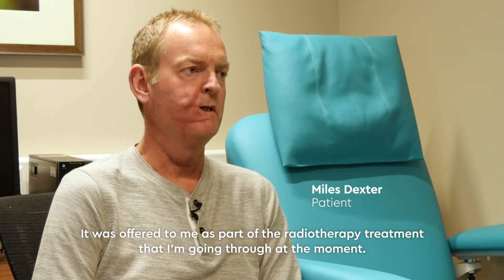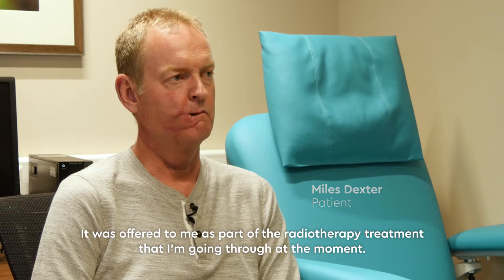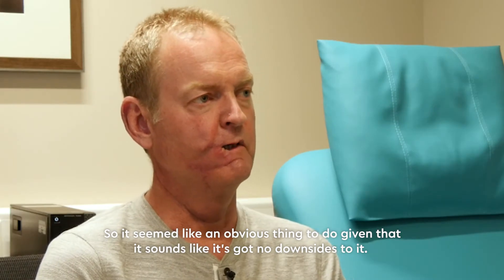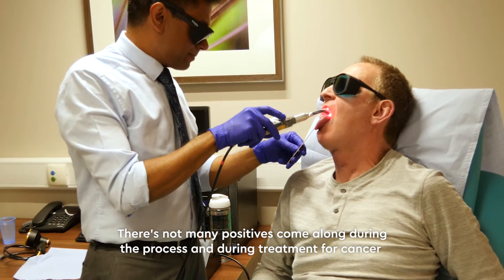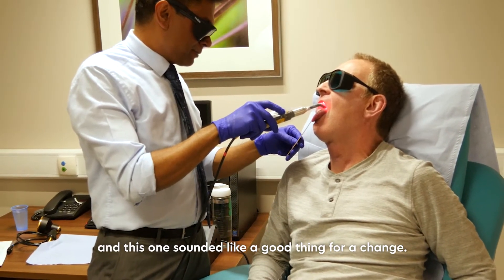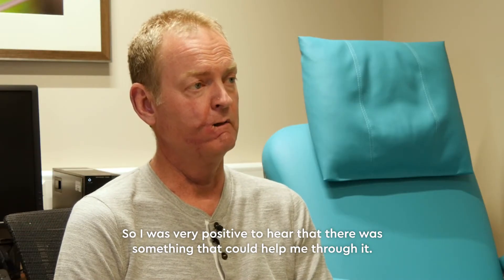It was offered to me as part of the radiotherapy treatment that I'm going through at the moment, so it seemed like an obvious thing to do given that it sounds like it's got no downsides to it. There's not many positives that come along during treatment for cancer, and this one sounded like a good thing for a change, so I was very positive to hear that there's something that could help me through it.